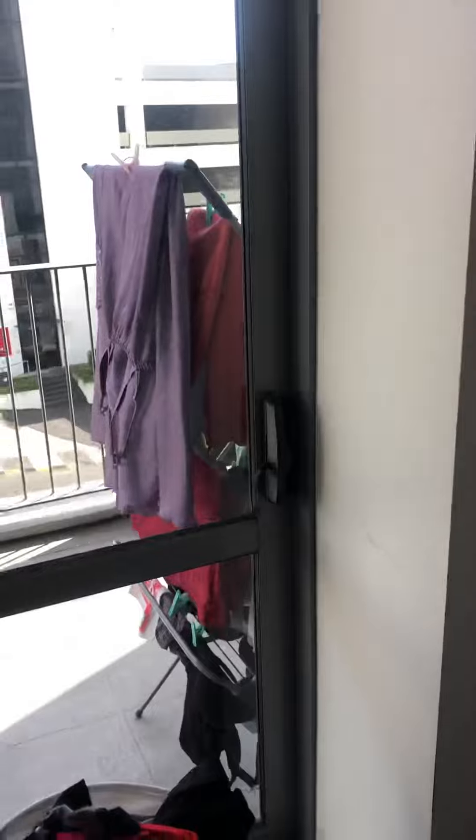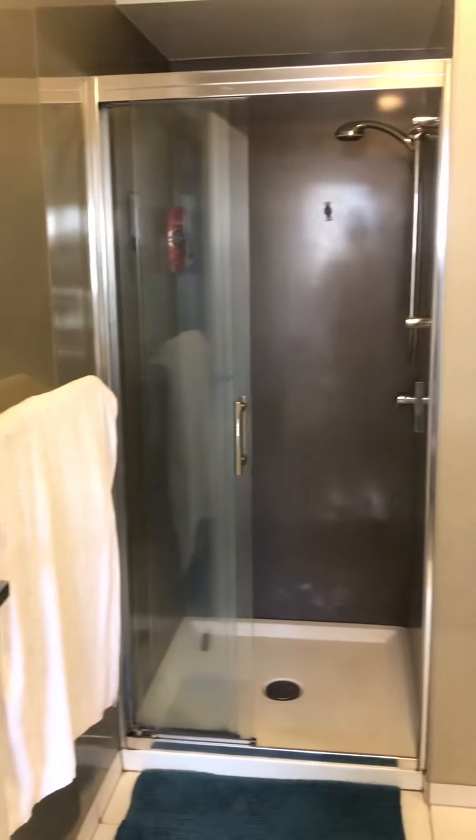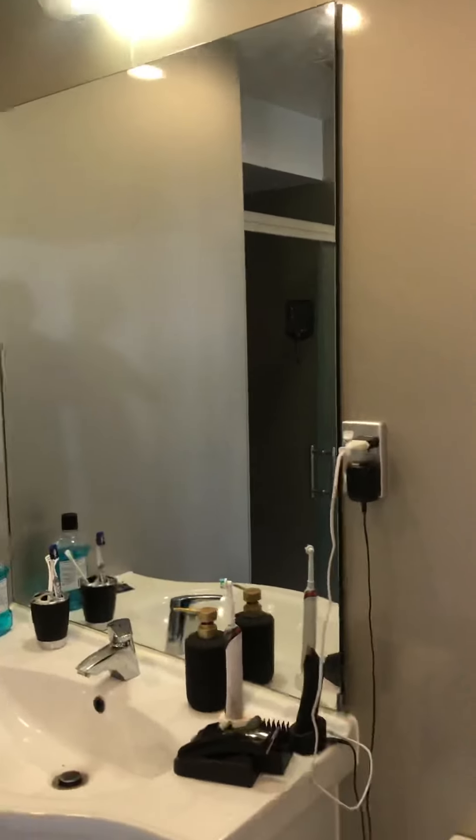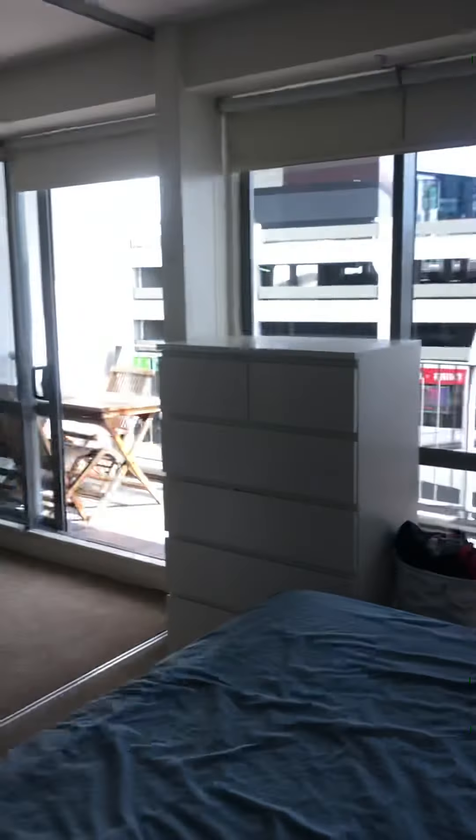This room has its own access onto the balcony. On the right side of the door it's got a wardrobe of course, and it comes with bedside units. It also has an ensuite, so you've got a shower, vanity, a nice big mirror, toilet, and an extractor fan — so it's completely self-contained.